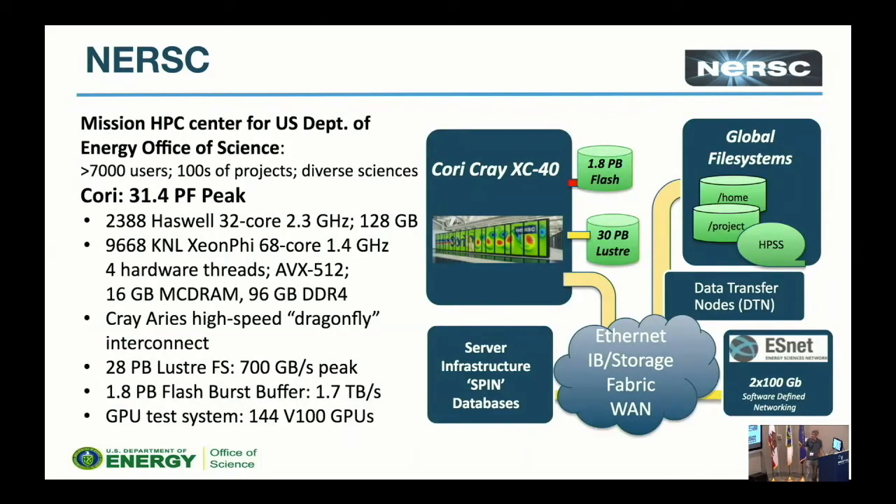NERSC is the mission HPC center for the Department of Energy. We support the full range of Department of Energy science and a vast number of scientists. The main machine we have on the floor is Cori — Edison has retired. Cori is predominantly made up of around 10,000 Knights Landing CPU nodes, which is where the bulk of the FLOPs come from. When it was installed, it was the first big KNL machine and by peak FLOPs the biggest machine in the country. We have a combination of Haswell and Xeon Phi nodes connected with a high-speed Cray interconnect, a cluster file system, and a flash burst buffer SSD file system.